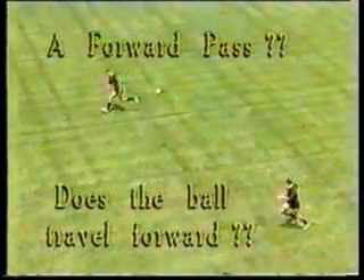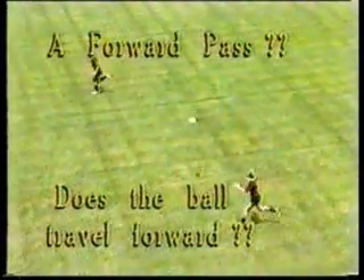I doubt whether any referee would rule an infringement for either of the passes we have just seen. However, if one was to use the criteria that a forward pass occurs when the ball travels forward from the point of release, then both of the passes we have just seen would be forward passes.